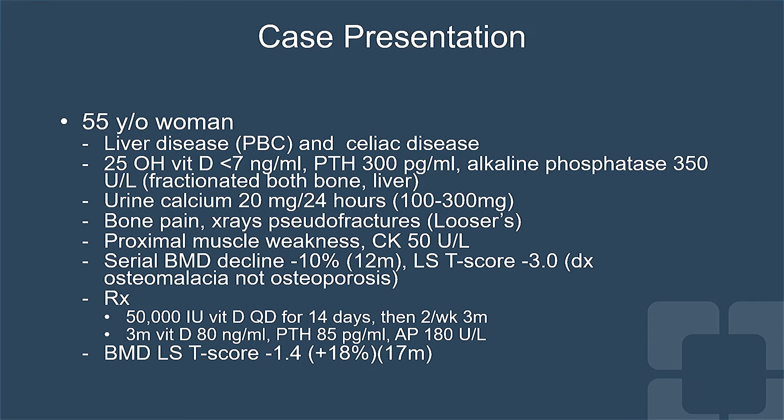Because her vitamin D was low, her calcium absorption was significantly reduced, as illustrated by urine calcium excretion of 20 milligrams in 24 hours.